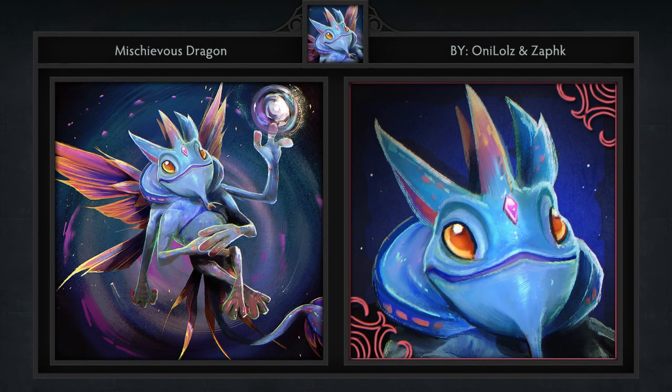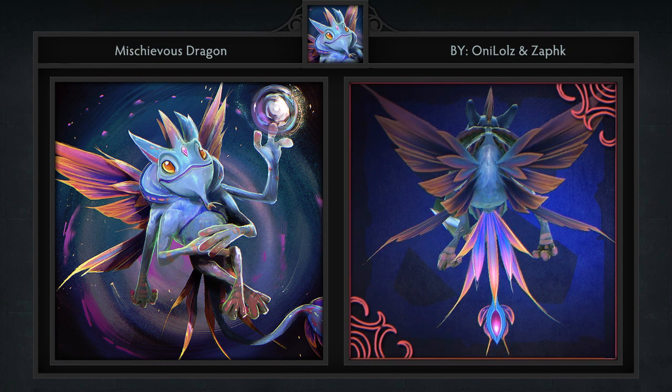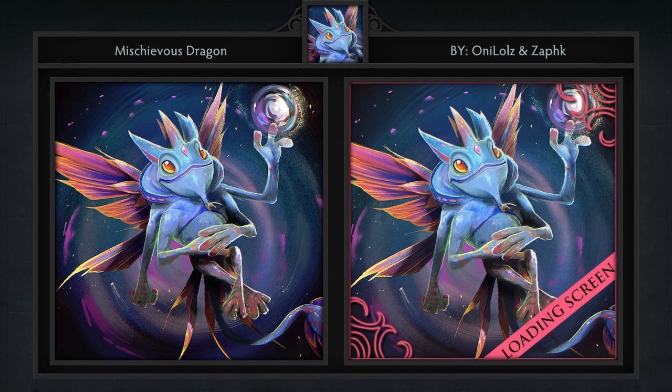Fourth is another Puck set named the Mischievous Dragon set, created by OniLolz and Zaphk. Similar to the other Puck set, this comes with four items including a headpiece, wings, tail, and loading screen. From what we understand, this set is already in the game files, but we're going to feature it anyway since it was officially the first set ever for Puck. This is another interesting take on Puck and the wings look very fitting.